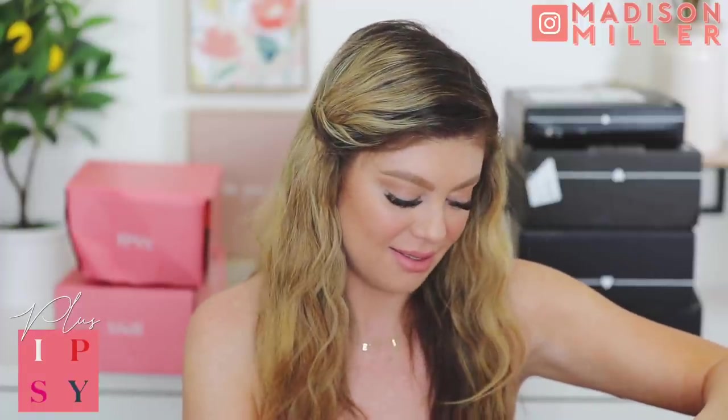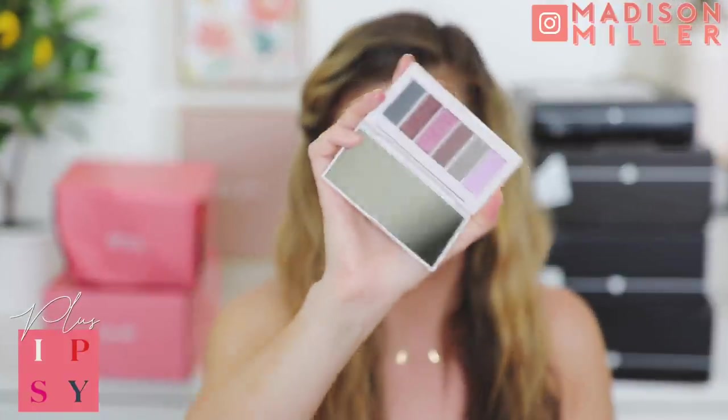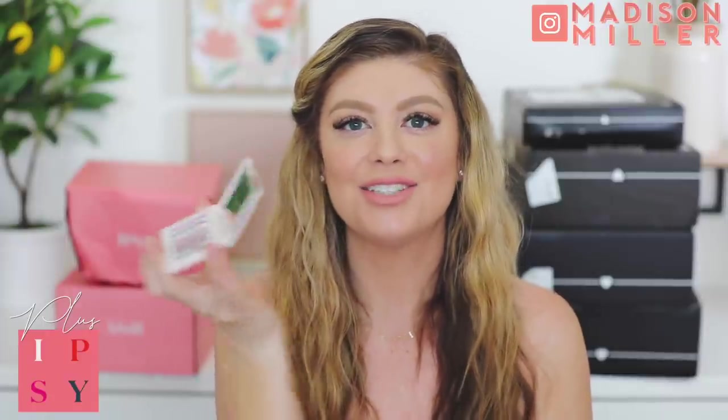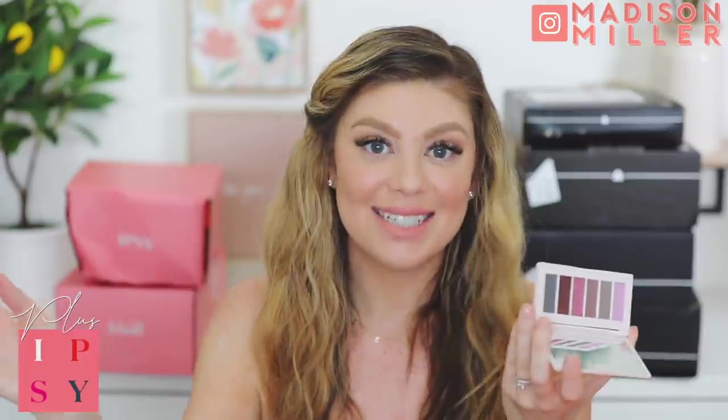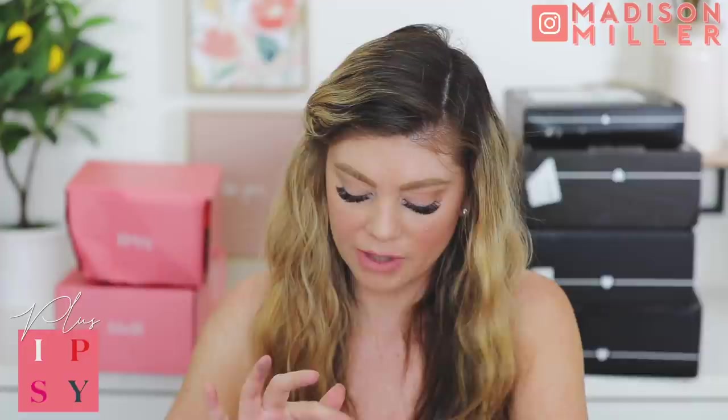Let's get into May's Glam Bag Plus. First off is the Vineyard Soiree eyeshadow palette from Colored Rain. I remember people used to talk about Colored Rain quite a bit - they had some good eyeshadow palettes. It's a nice size, kind of like the Urban Decay naked basics palette, with some pretty purples. Let's swatch some - the mattes are just okay, but the shimmer ones are definitely where it's at. The palette is just okay. Then we have a mud mask - the Aftermath Vitamin Serum, extra smoothing and anti-aging.